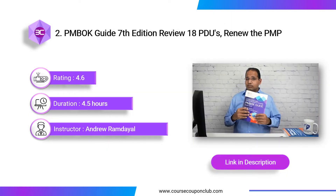Next course: PMBOK Guide 7th Edition Review — 18 PDUs, Renew the PMP. This course includes 5 hours of video content and 3 assignments. It is taught by best-selling PMP author and creator of PMP Mindset, Andrew Ramdale, who holds over 60 professional certifications in IT and accounting.